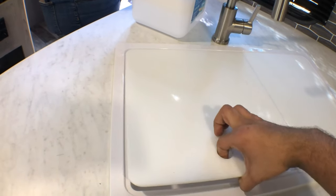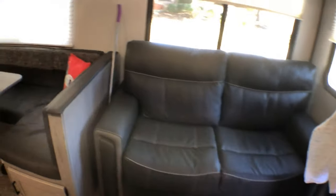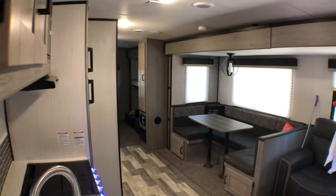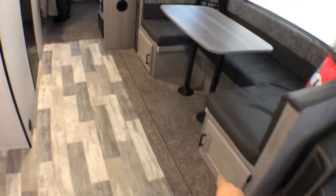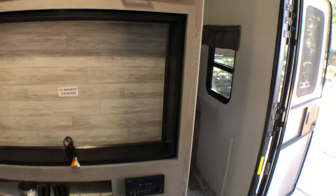You want to use the bottom side of the cutting board so the top stays nice with no stains. And there you have it — that's pretty much the 2020 Heartland Mallard. There's storage underneath and storage pretty much everywhere — these guys have made sure to utilize every bit of space completely.